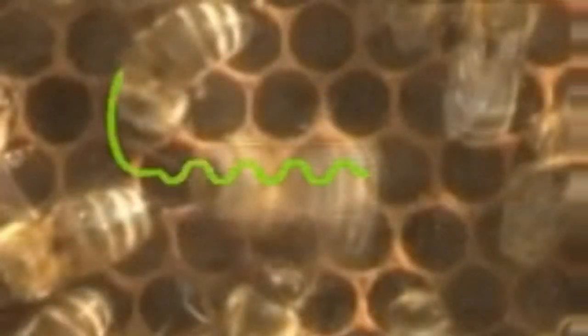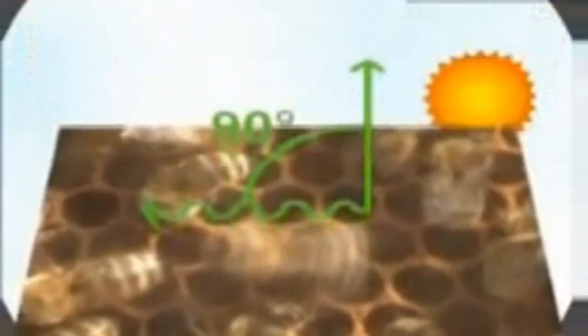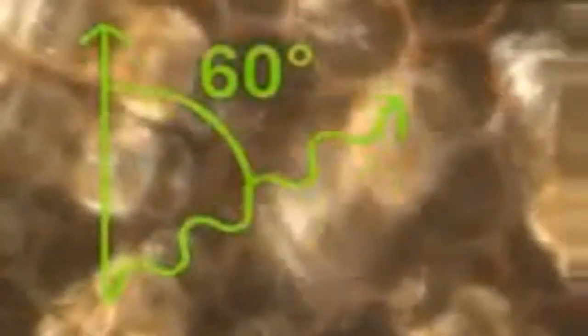Honey bees have some fascinating abilities, among them being able to communicate by performing a unique dance. It informs hive mates where a newly discovered food source is located. Every cycle of this waggle dance roughly describes the shape of the figure eight. The bee only waggles on the straight run part of its route. The secret lies in the direction of the straight run — or more precisely, in the angle between the straight run and the perpendicular. An angle of 90 degrees to the left tells the other bees that food is available 90 degrees to the left of the sun. If the angle is 60 degrees to the right, they'll be flying 60 degrees to the right of the sun.